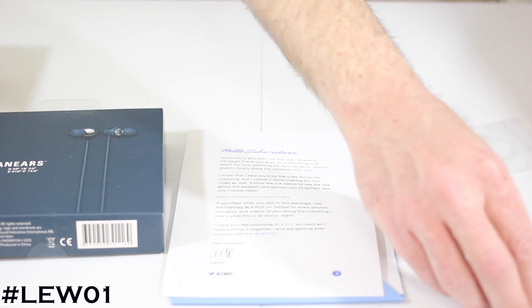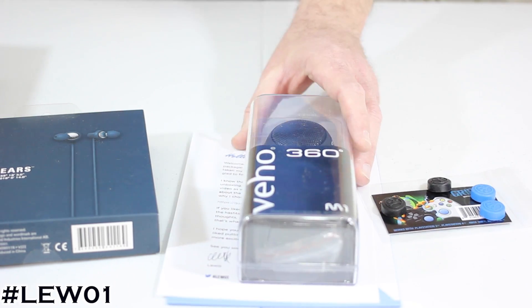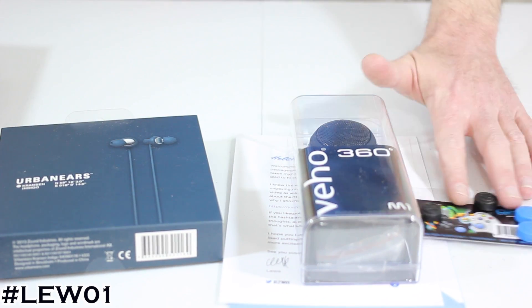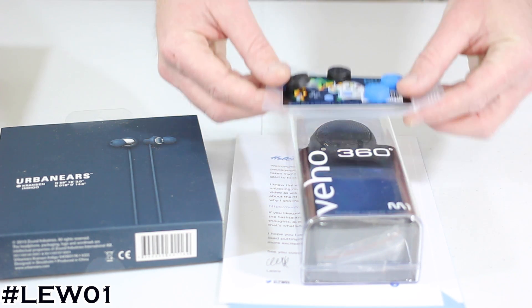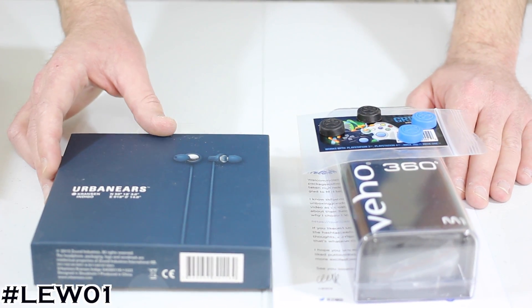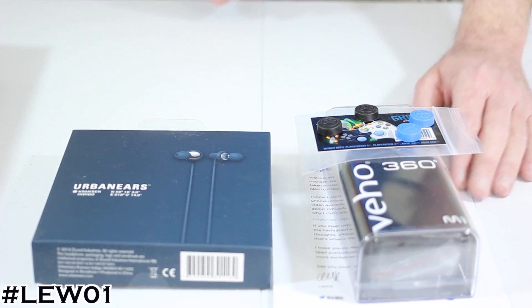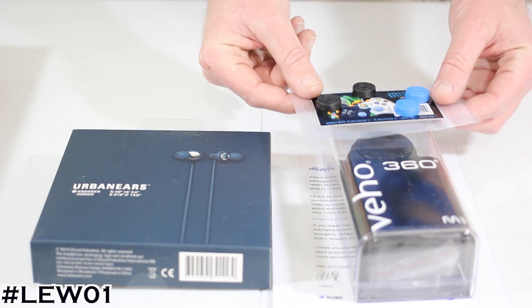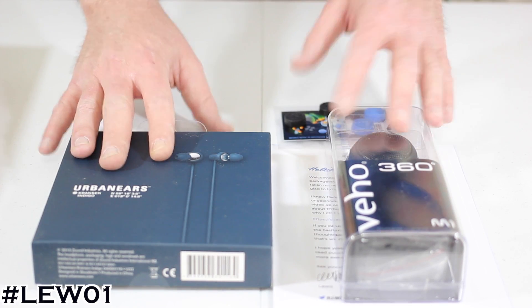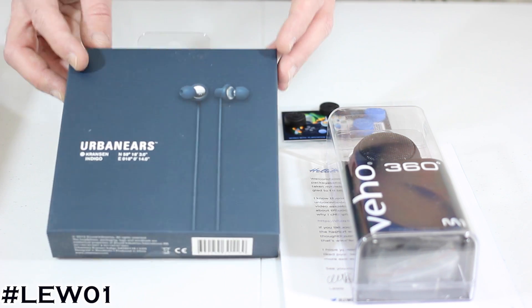Everything that he sent me in this first shipment is absolutely epic, so I highly recommend you guys sign up for the Quarterly service. Check if your favorite curator is on there — they're adding more and more all the time. For Lua 01, the items we got today are absolutely epic. Make sure you click that subscribe button — I'll be doing separate unboxings because I have brand new tech in the house, thanks to Lou and Quarterly.